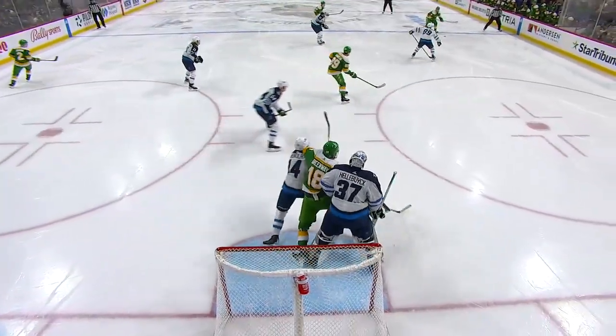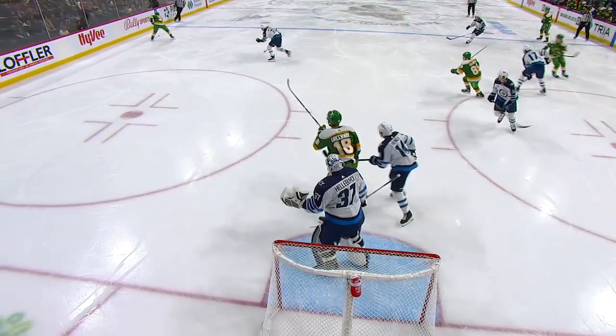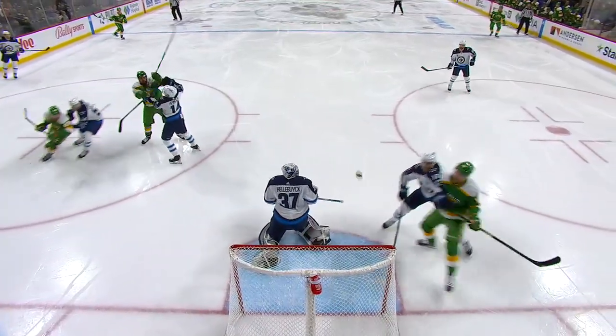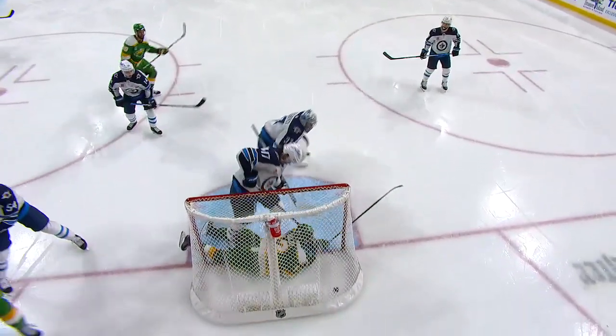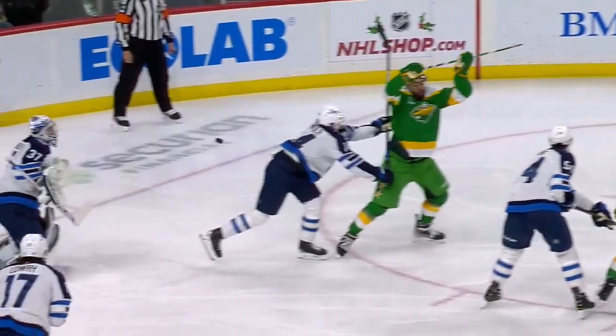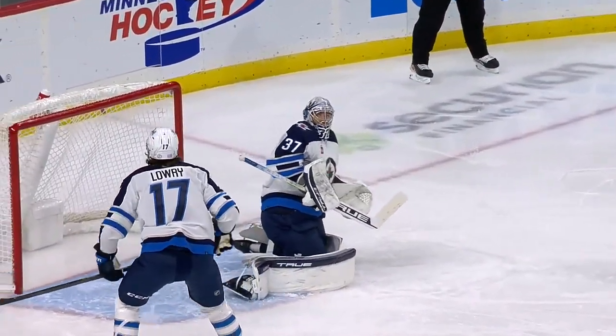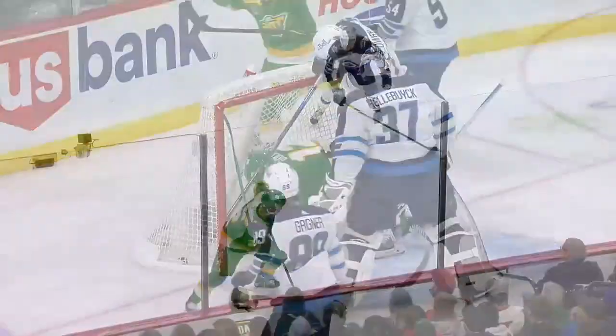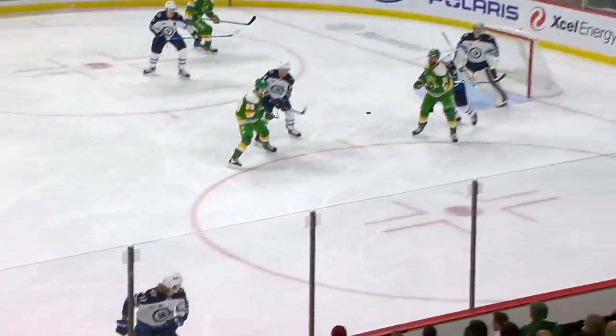They spread out the Jets defensively and the D play catch up top, creating a bunch of room in the middle of the ice. Greenway does a great job net front — moves out of the way. He gets a piece of this one, dodges it to make sure it gets through the net. Then Boldy crashes it on the back side. Two shots from the Wild off the shoulders of Hellebuck.